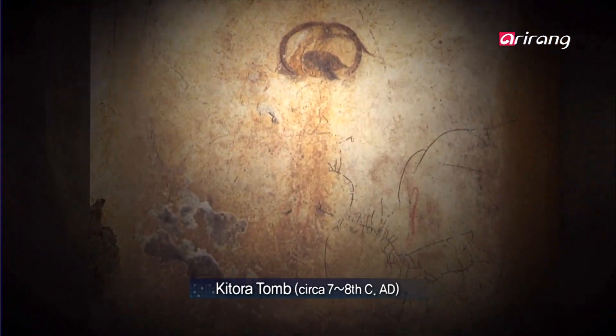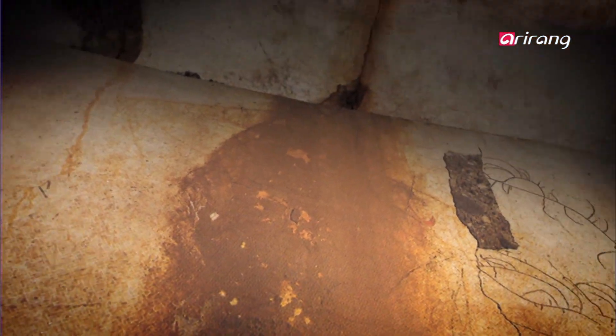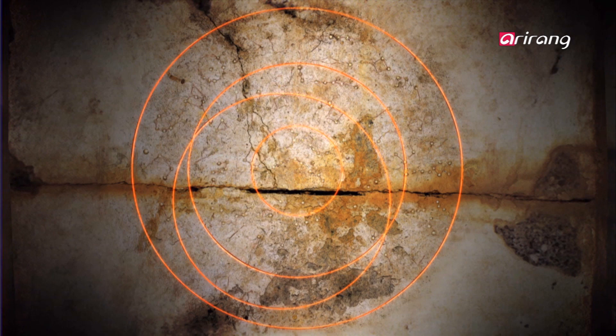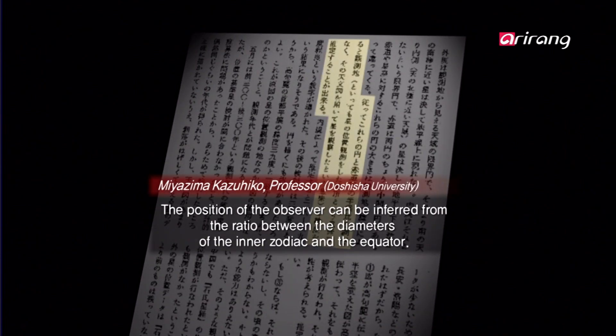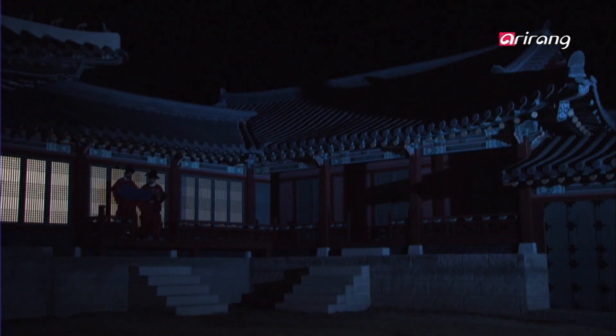Historical artifacts attesting to the excellence of old Korean astronomy can also be found in Japan. The Kitora tomb, built in the Japanese prefecture of Nara in the 7th or 8th century, also has astronomical charts engraved into the ceiling. But an examination of the constellations shows they could not have been observed from Nara, where the tomb was found. Professor Miyazima Kazuhiko, who deduced the correct observation location, claims that the constellations were seen from 39 degrees latitude — the location of Pyongyang, directly above Seoul.